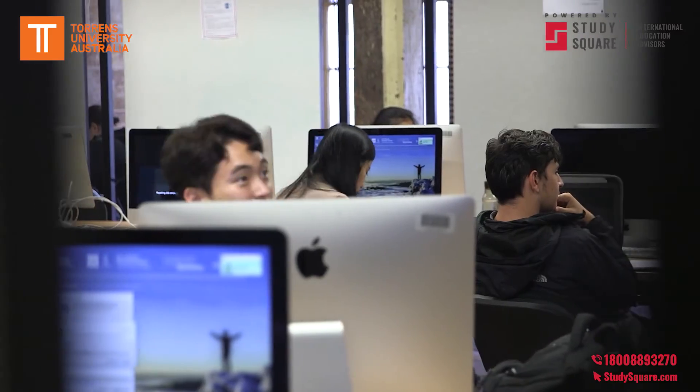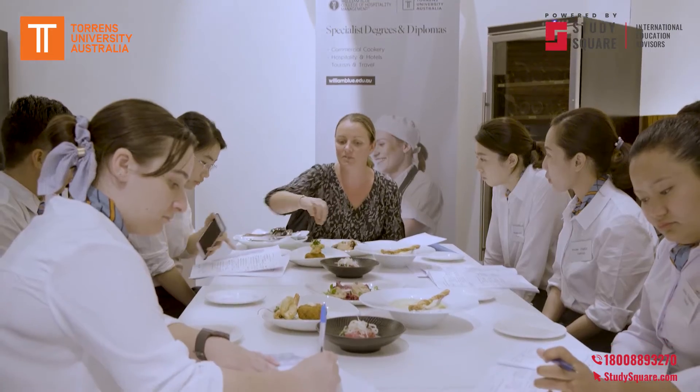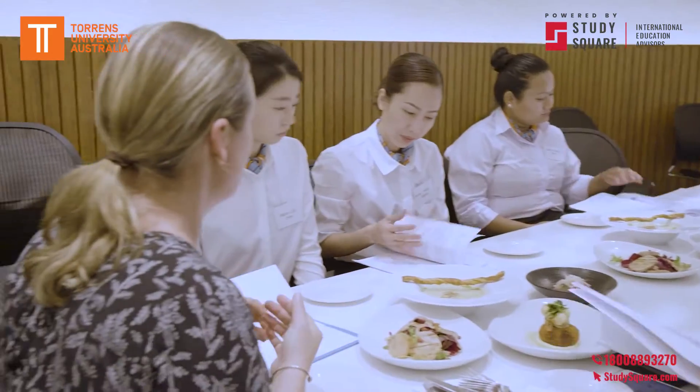The beauty of Torrens University is we cap our classes at 24. Therefore our students are getting a smaller classroom size, giving them the opportunity to raise their hand in class, connect with their educator and not get lost in a large crowd of a lecture hall.